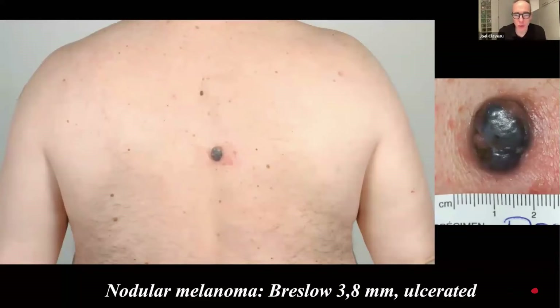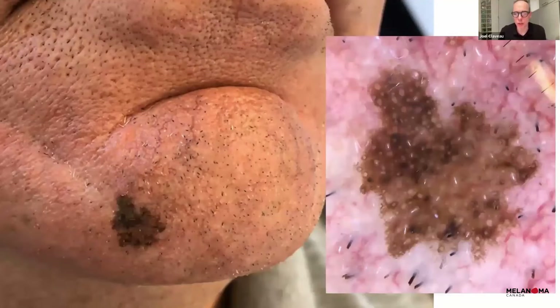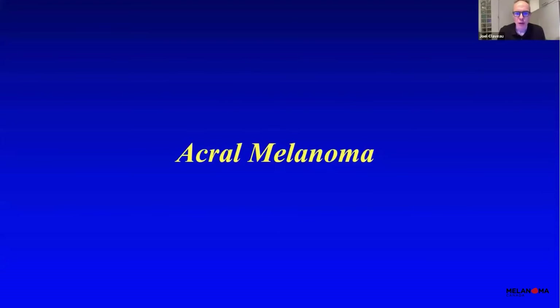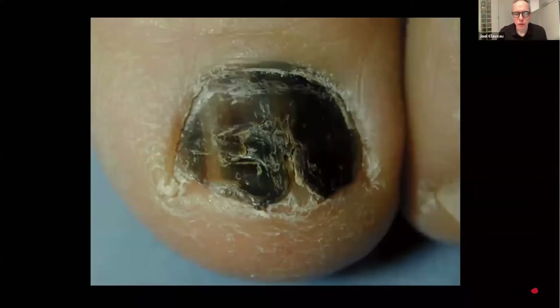Another type we talk about less often is lentigo maligna, which is melanoma on the face. A black patch on the chin is not normal, and with my dermascope it looks suspicious. This is slow growing and takes more time to become invasive, but it is still a melanoma. Finally, we can have melanoma on palms and soles — that is the type Bob Marley died of. Similarly, melanoma can occur under the toenails or fingernails. This is not a fungus; it is a melanoma of the nail, and biopsy often requires removal of the nail plate first.